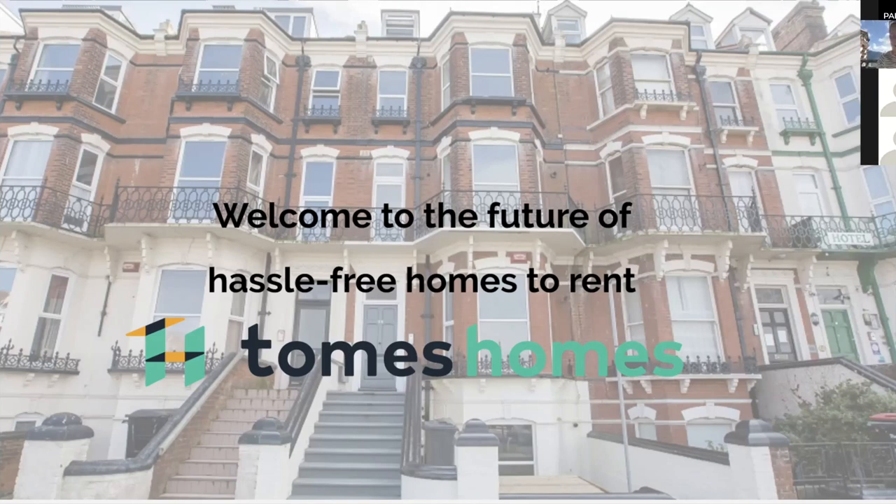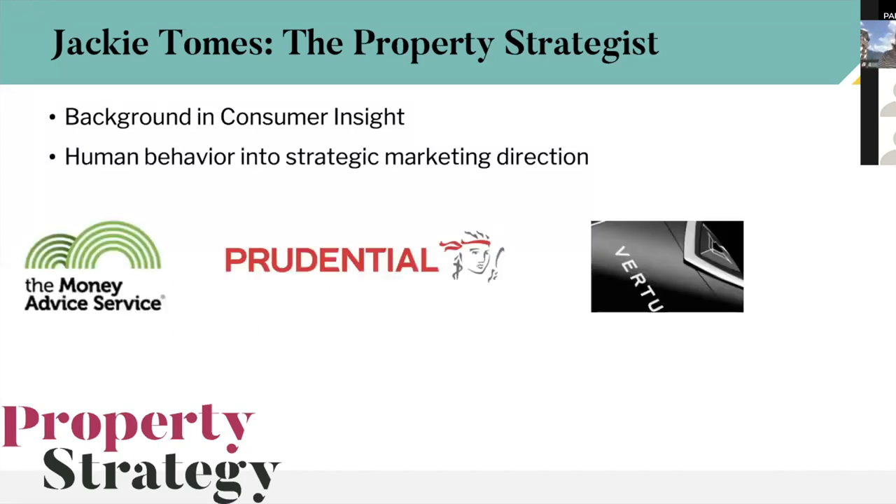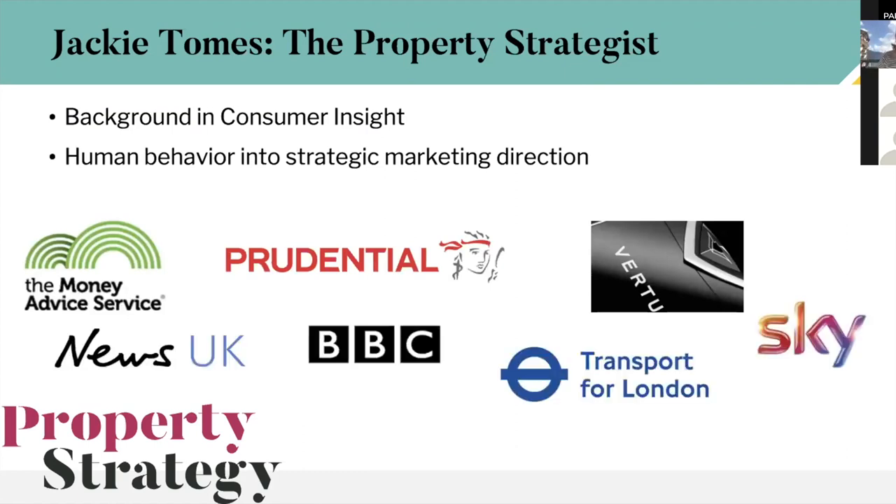France went into lockdown a week before the UK, which gave us a bit of time ahead of the curve. Rather than skiing every day, we've been analyzing, risk-assessing, and seeing how to adapt and support our clients. I'm known as the property strategist — my background before property was market research, consumer insights, both qualitative and quantitative, understanding human behavior. My husband Dave and I, who run the business together, are both hugely analytical and we feed research, analysis, and data into actionable decision-making.